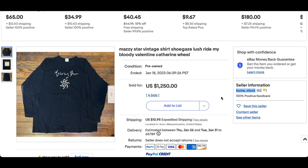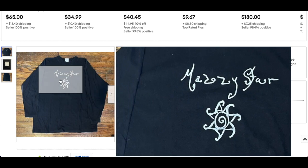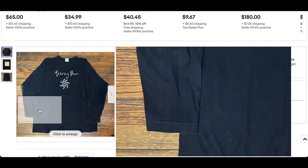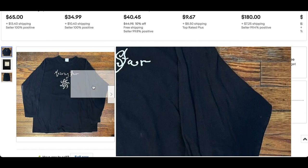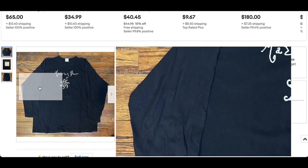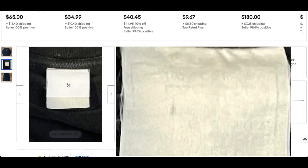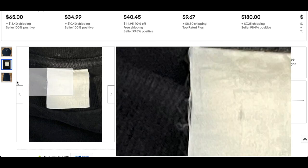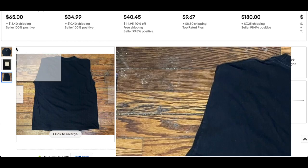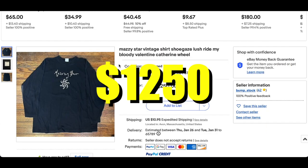Then we have the Mazzy Star Vintage Shoegaze Band t-shirt — the long sleeve version. Not a whole lot going on, but that was pretty typical for grunge bands back then. Looks like single stitch on the sleeves, and it almost looks like a European Screen Stars tag, though it's hard to tell. The backside looks fine, and while it's not a lot going on, it is a rare t-shirt. It sold for $1,250.